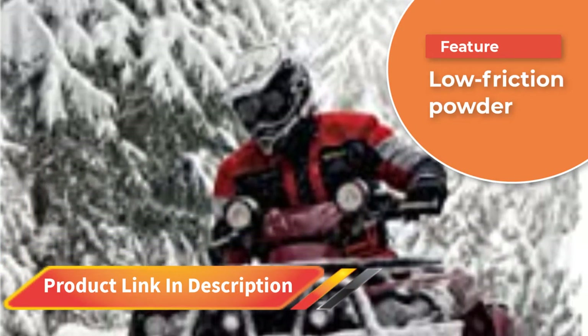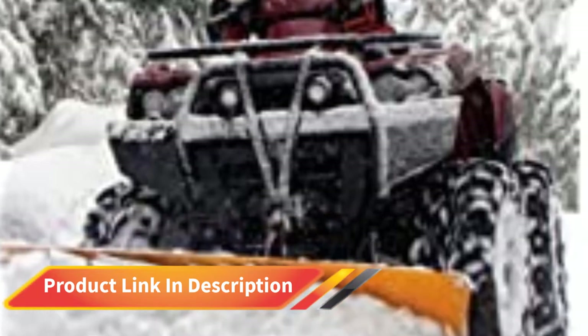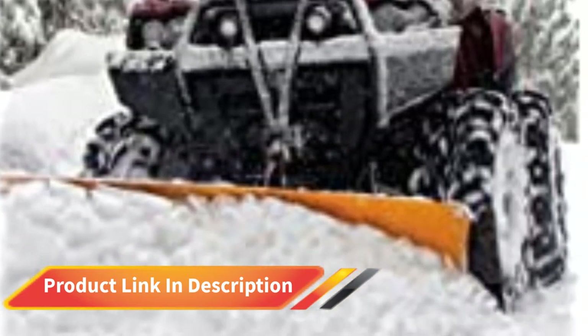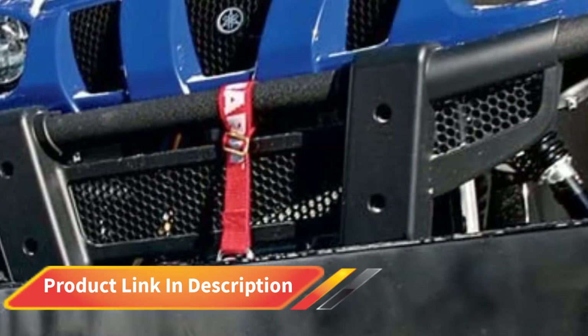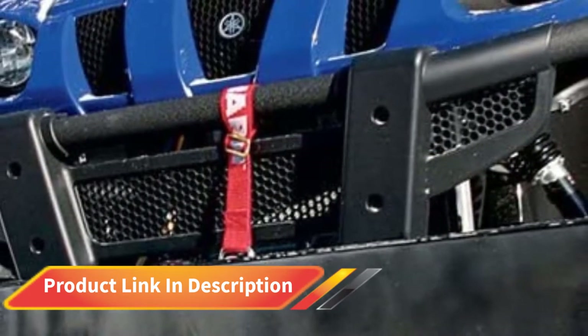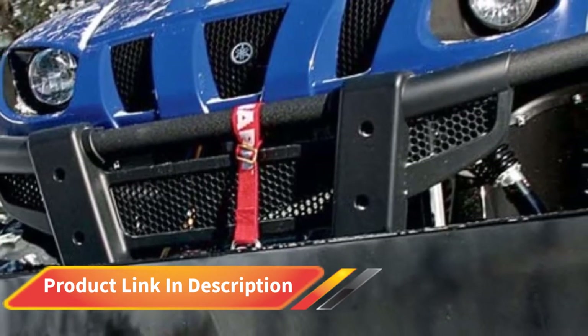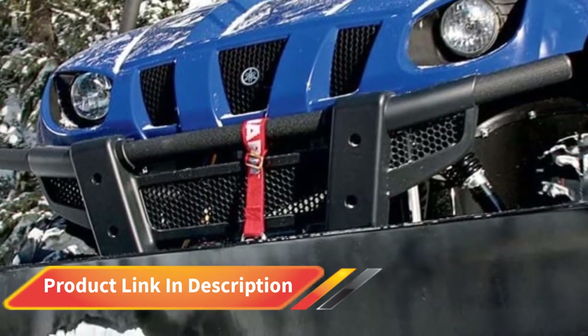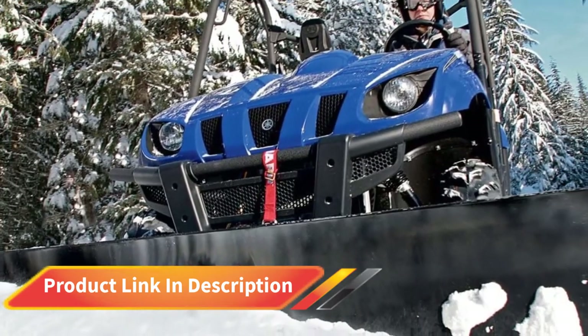This plow features the same design and construction as the previous Warn model in this review. You get a 12-gauge steel blade, along with a center crossmember for rigidity of the blade during use. The heavy-duty ribbing and box design of the plow make it ideal for plowing the heaviest snowfalls. The blade comes with a sleek, black, powder-coated finish for optimal weather and corrosion resistance.